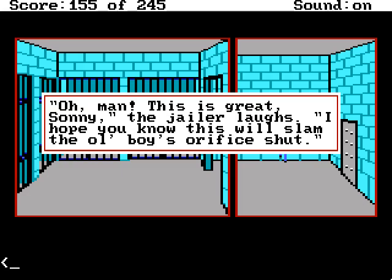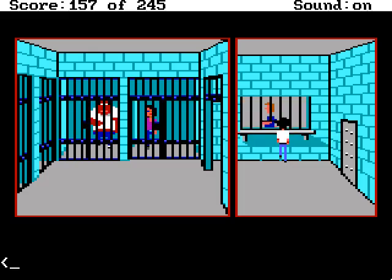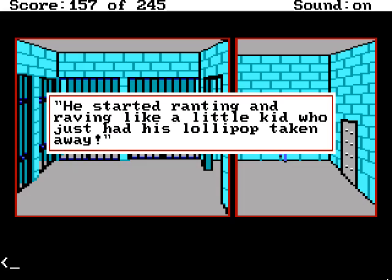Oh man, this is great, Sonny, the jailer laughs. I hope you know this will slam the old boy's office shut. I'll be right back — this is gonna blow his attorney's mind. Mr. Hoffman is still in jail over there, at least I think that's him. Sonny, you should have seen the guy — he started ranting and raving like a little kid who just had his lollipop taken away.